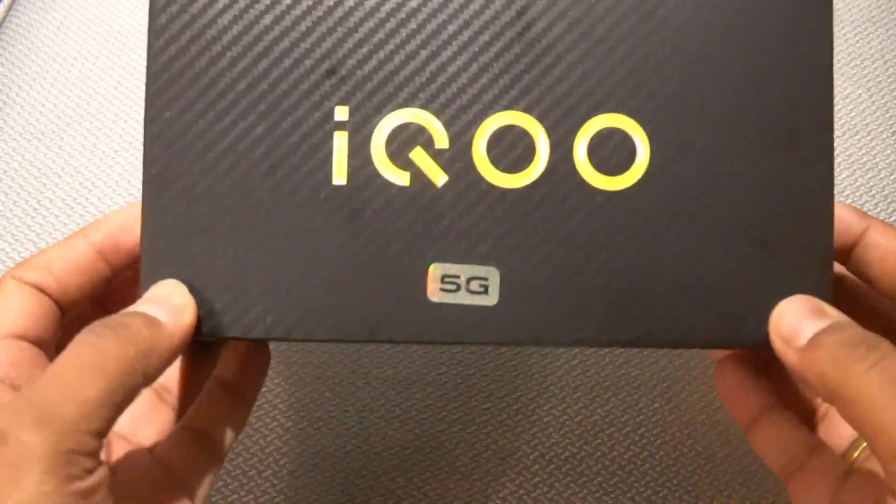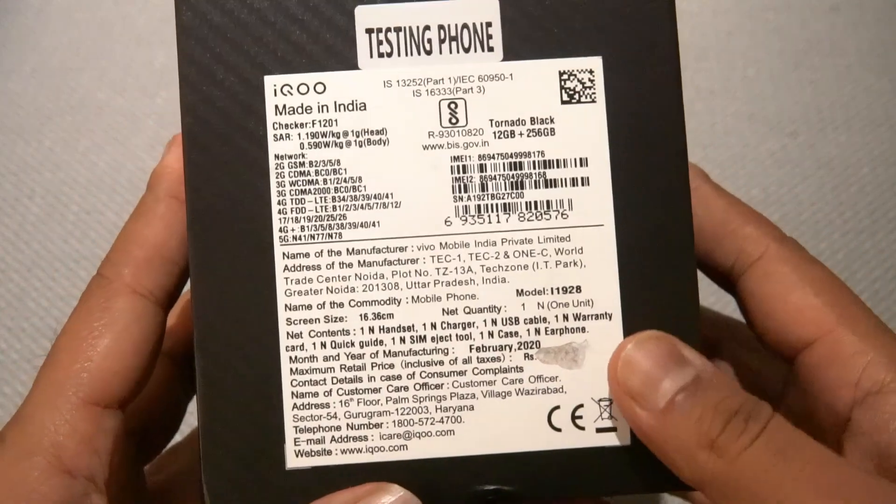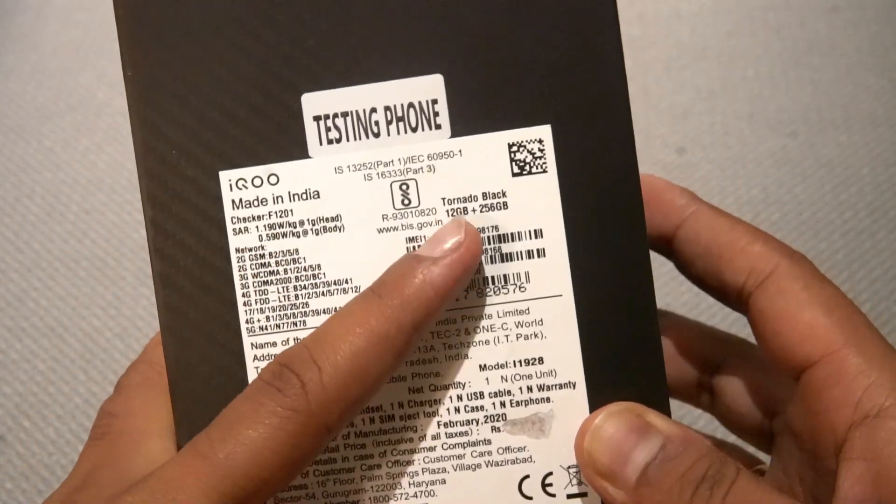It also has an AMOLED display with power-packed hardware. We have a price announcement and will update the price. Now let's unbox this device and talk about its specialities. We have the box package for the 5G iQOO 3 — a Made in India smartphone in Tornado Black.